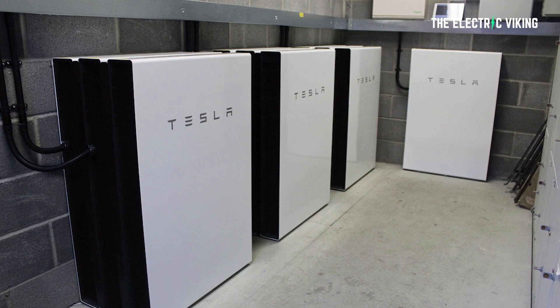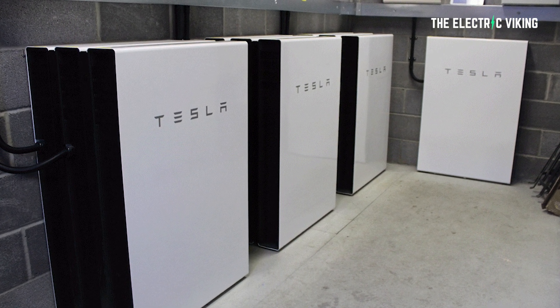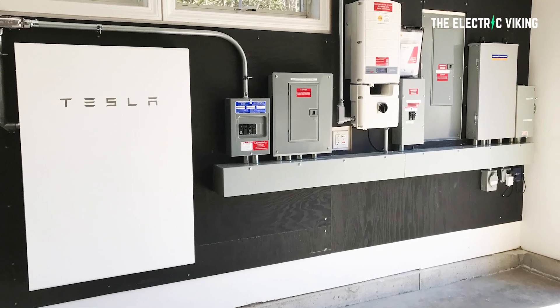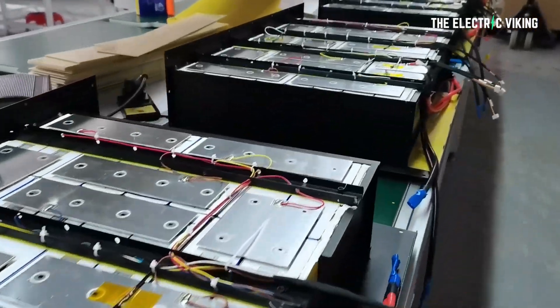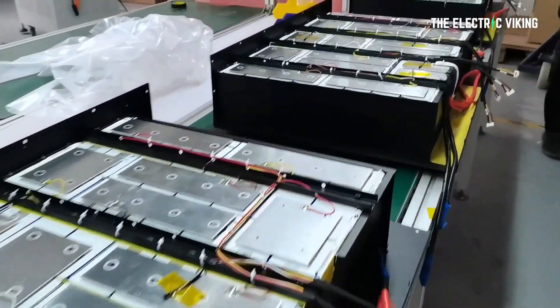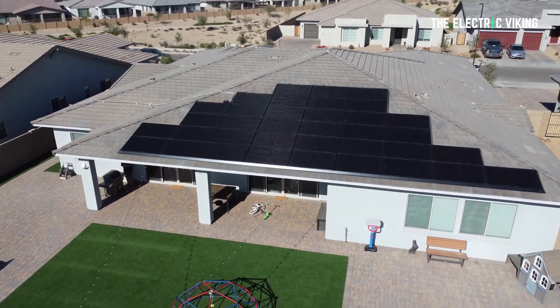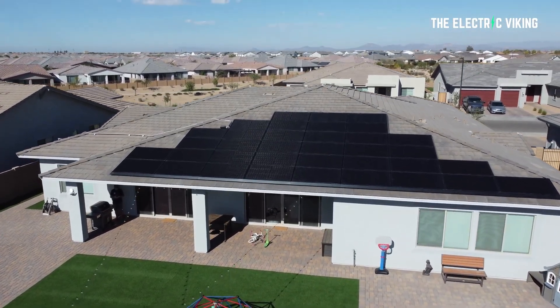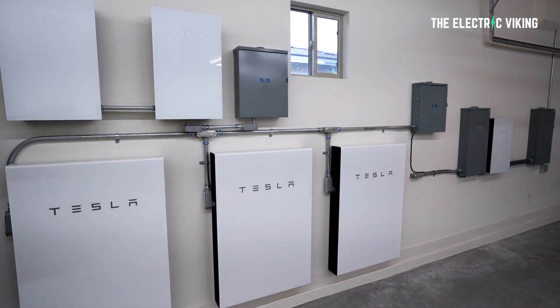Getting back to Powerwalls: it took Tesla about five years to deploy their first 100,000 Powerwalls, then they deployed 100,000 more in 2020 alone. Despite the ramp-up, Tesla couldn't catch up to demand and had to tie Powerwalls to solar systems and eventually stop taking orders for the packs. Basically, Tesla decided that since they didn't have enough to go around, they'd bundle them with their solar system — and then stopped taking orders altogether because they were disappointing customers with long delivery times.